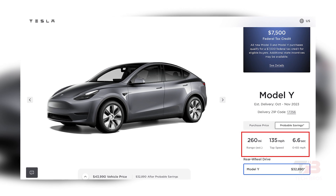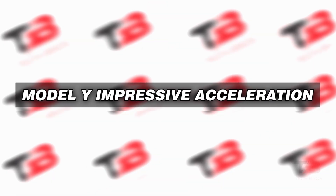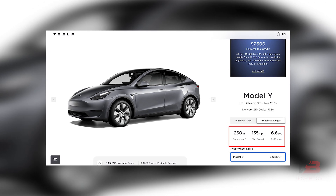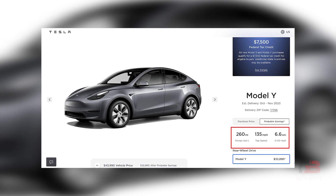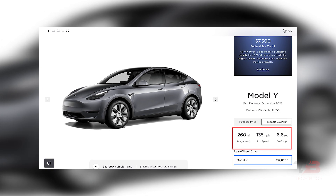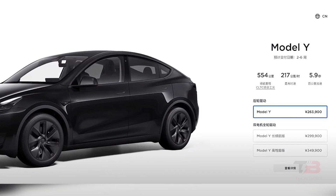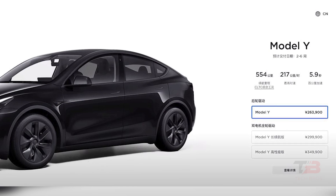Most folks won't notice the difference for everyday use. When it comes to the 0-60 miles per hour acceleration time, it clocks in at 6.6 seconds, a figure that interestingly aligns with the earlier rear-wheel drive Model Y in China. Tesla's upgrades in the Chinese rear-wheel drive Model Y achieve an acceleration time of 5.9 seconds.